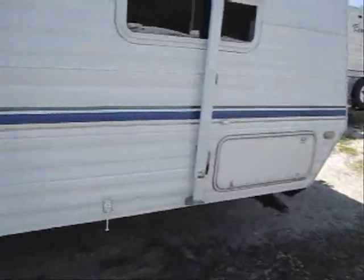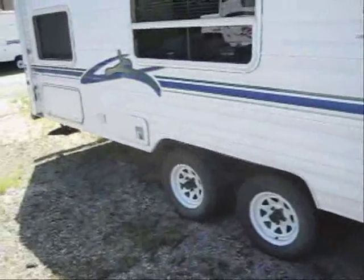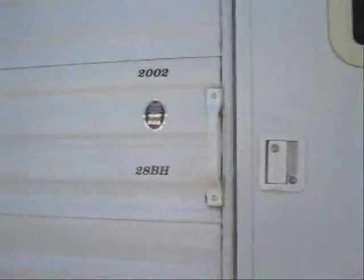This Dutchman features a nice sized patio awning and large storage in both the front and the rear. As we walk in here, in the front it's got a walk around queen bed and lots of cabinet space.